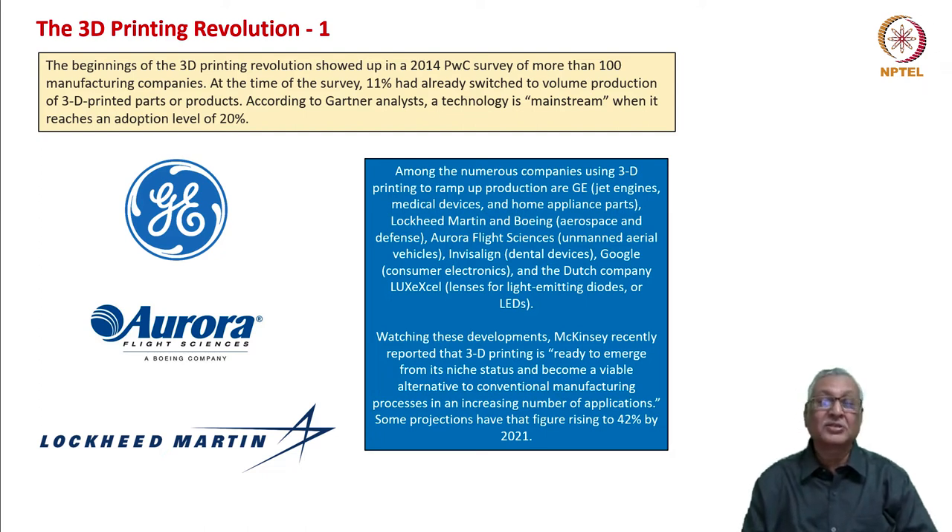Among the numerous companies using 3D printing to ramp up production are GE in jet engines, medical devices, and home appliance parts; Lockheed Martin and Boeing in aerospace and defense; Aurora Flight Sciences in unmanned aerial vehicles; Invisalign in dental devices; Google in consumer electronics; and the Dutch company Luxexcel in lenses for LEDs. Watching these developments, McKinsey recently reported that 3D printing is ready to emerge from its niche status and become a viable alternative to conventional manufacturing processes in an increasing number of applications. Some projections had the figure rising to 42 percent by 2021, and probably by 2024, 40 percent of all products manufactured could be through additive manufacturing.